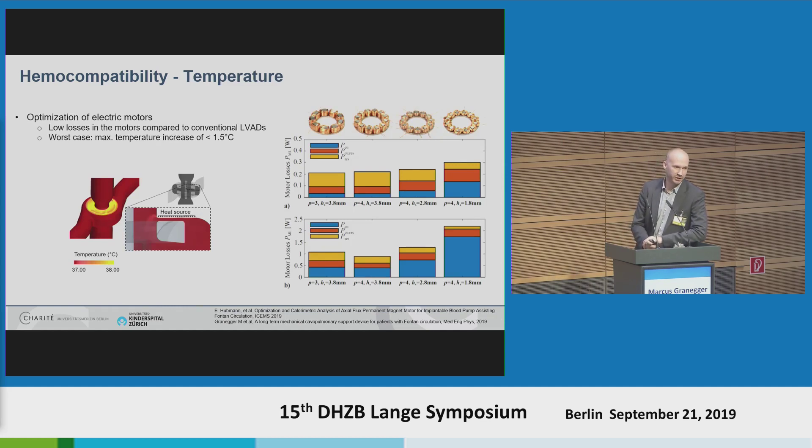Another issue for hemocompatibility is temperature. Especially in miniaturization, when you miniaturize your motors you usually lose a lot of energy, which is transferred into heat. Together with ETH Zurich, we designed several motors, measured their resistive losses, and simulated the theoretically generated temperature. Even for the worst-case scenario — the worst motor with the highest energy uptake — we have a temperature increase of less than 1.5 degrees Celsius, which fulfills all the norms and standards for implantable assist devices.